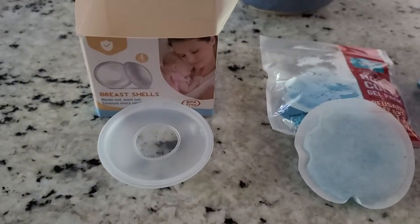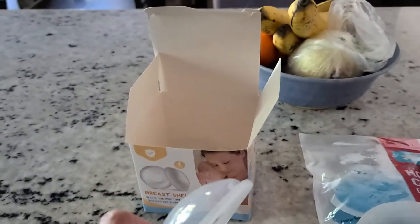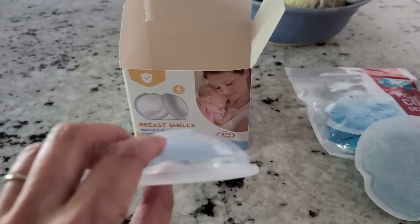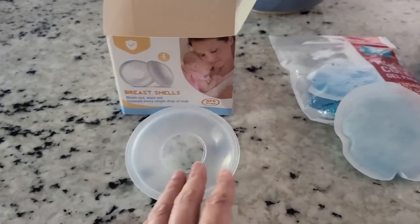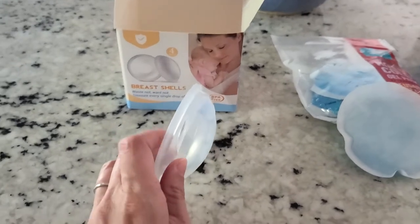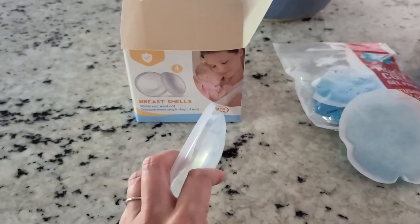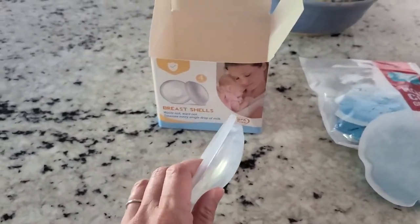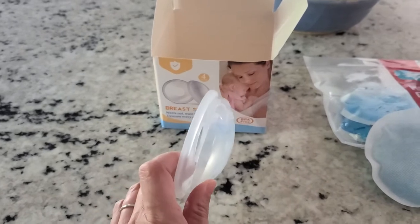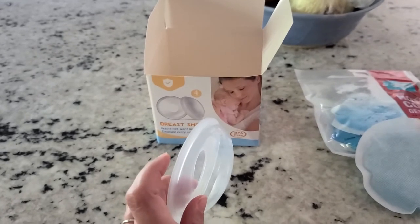These are some things I bought that helped. These are called breast shells — hard on the front, silicone on the back. Got them on Amazon. One of the things you can do to help your nipples heal is to dab some milk on them and let them air dry. You can put these in your nursing bra or nursing tank and let your nipples air dry — it even keeps that material off of them while they're sore.